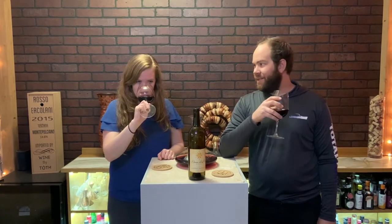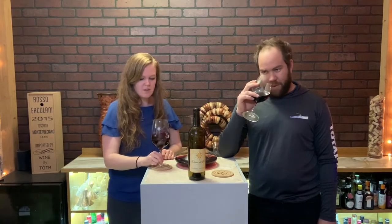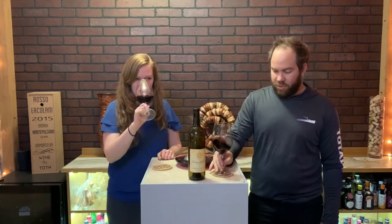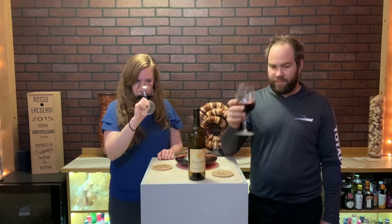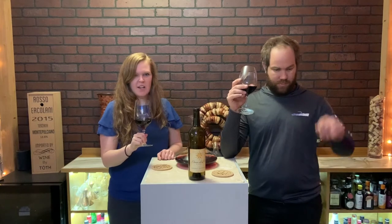This just smells like a classic Cab. You get a little bit of the wood, the oak, berries — some black cherry, some jamminess. Maybe some red currants, maybe even a little pomegranate.